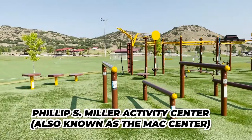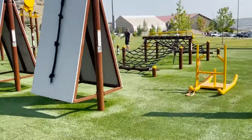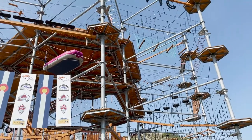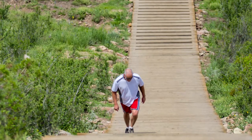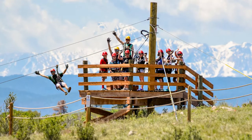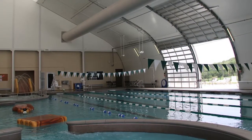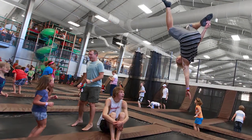My first park is the Philip S. Miller Activity Center, also known as Mack Park. Mack Park is home to a 10-course, 10-zipline course. It has a 200-step incline and tons of walking and hiking trails. There is an indoor activity center that has a public pool with lap swimming, water slides, an indoor play structure, and a trampoline park.